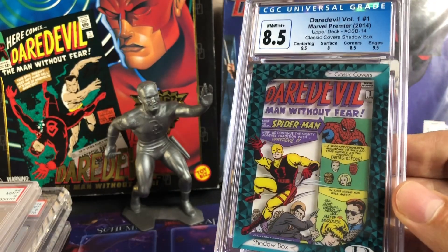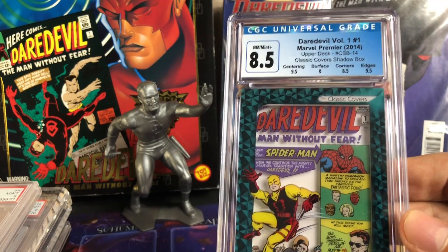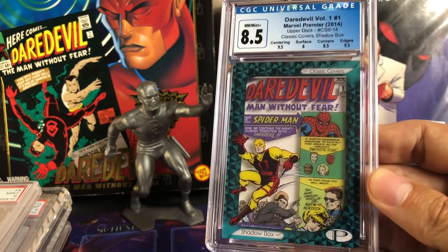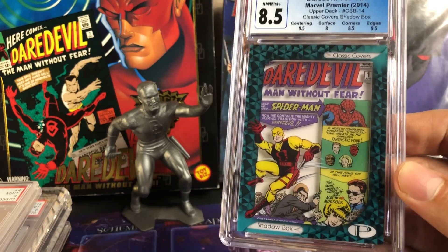These are the top ten and some honorable mentions in my collection. I hope you guys got some enjoyment out of this video. Put it in the comments if you guys like these cards, or what you would try to go after if you were a Daredevil or Hell's Kitchen collector. Like and subscribe, please, and I hope you enjoyed the video.